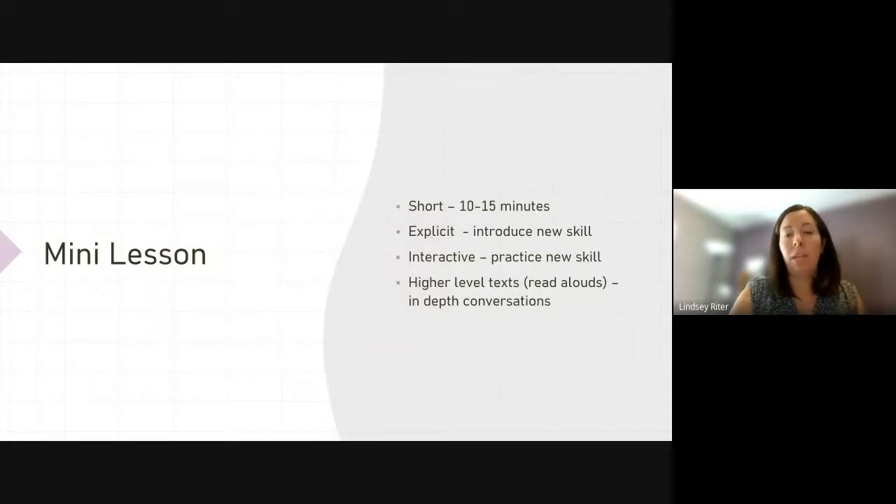When we think about the mini lesson, it should be short — 10 to 15 minutes. It should be explicit, introduce a targeted new skill, and it should be interactive where you're practicing the new skill. The easiest way to do that is to pick some really good read-alouds. You read to the class practicing that skill, and students have in-depth discussions about higher-level texts. A lot of people think with science of reading that kids aren't getting higher-level comprehension, but they really are getting that if we incorporate these read-alouds.